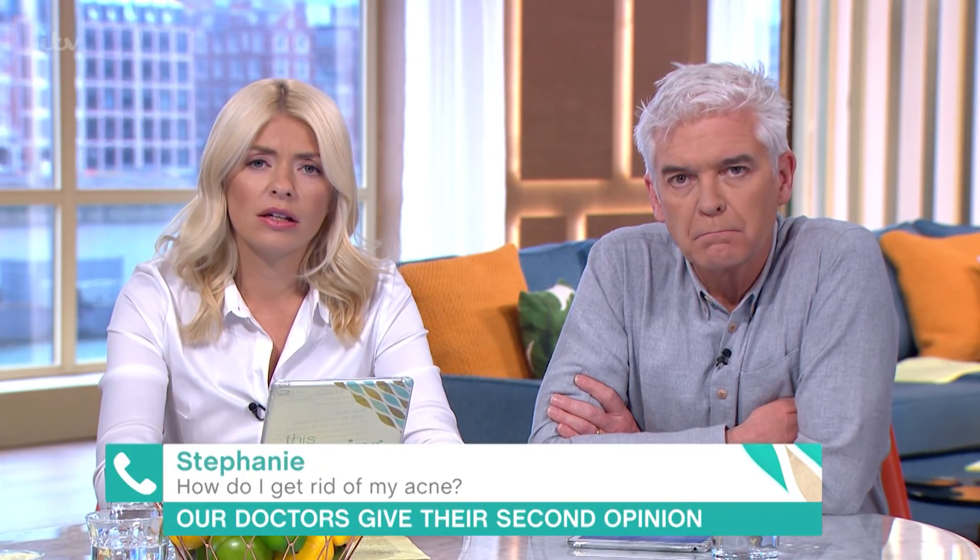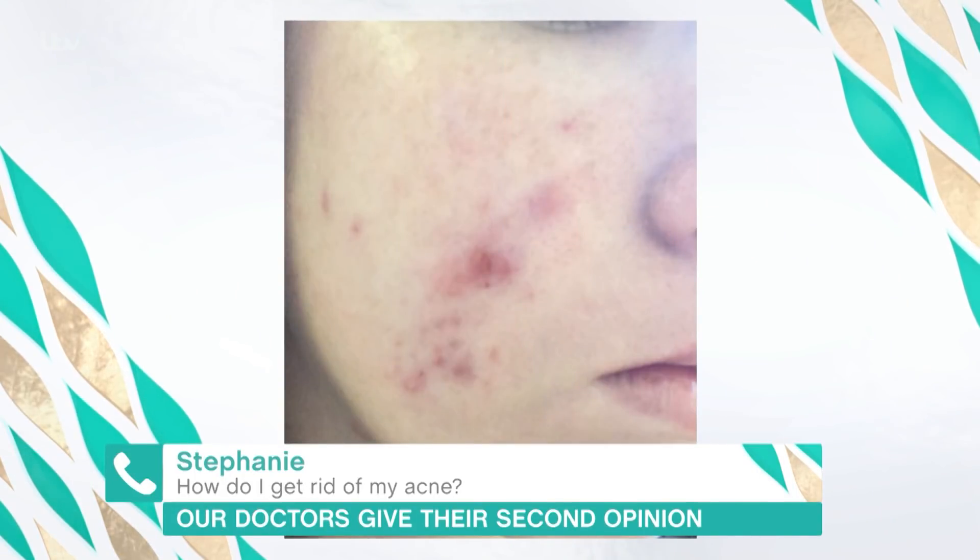Yeah, and then I've got lumps under the skin as well. Okay, we're just having a little look at a picture there. So Ranj, what do you make of that?